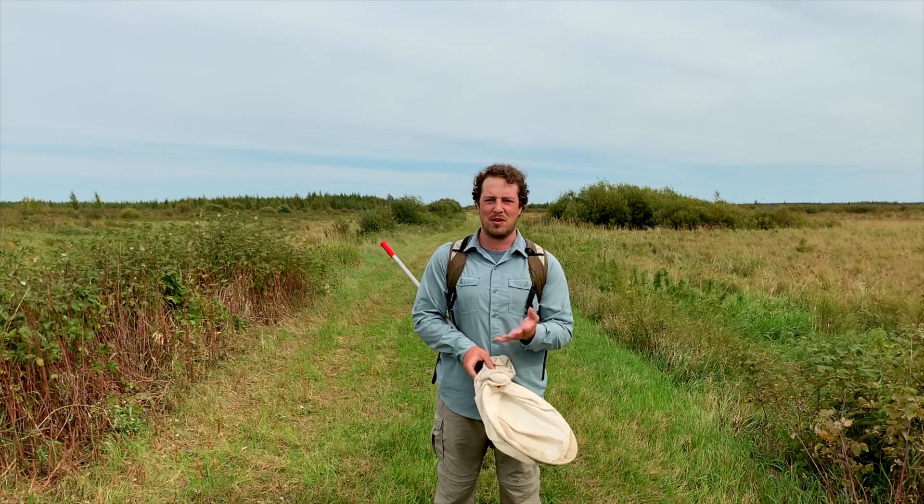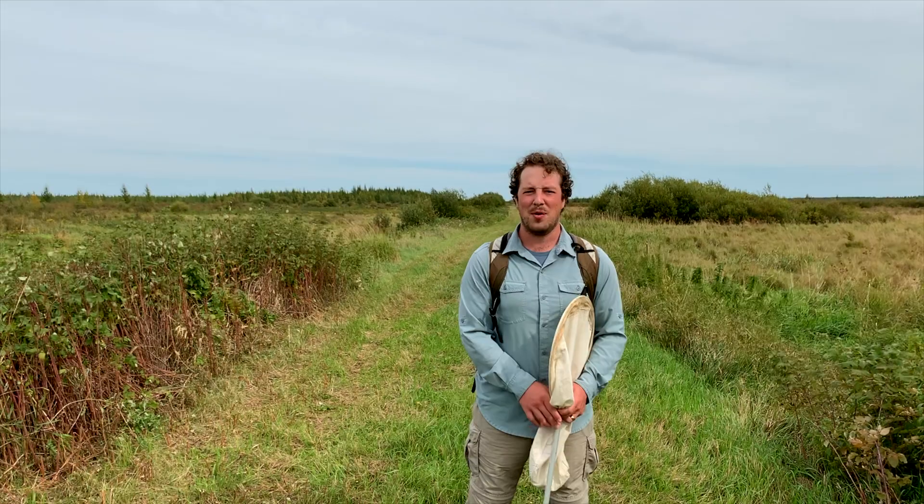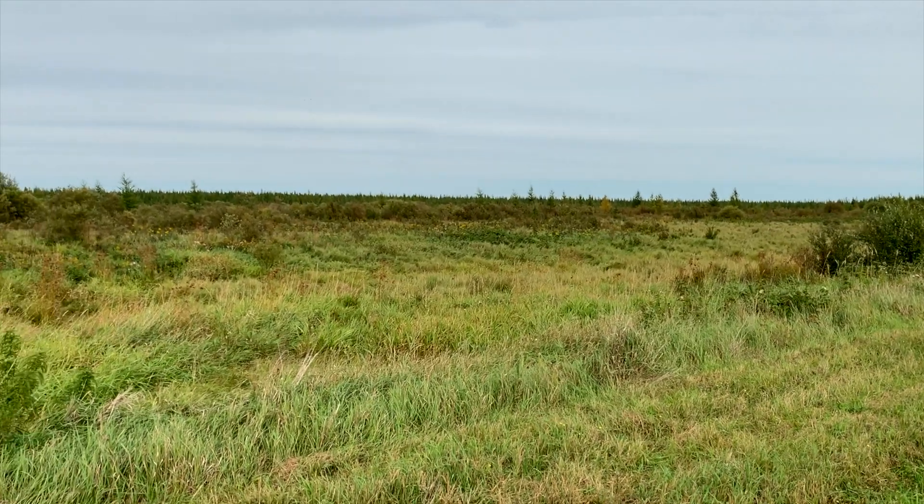I'm gonna be looking to see if there are any wetland wildflowers blooming, maybe a few bugs to find. We're in late summer, sort of early fall. We're gonna check out what's down the trail. So let's go!